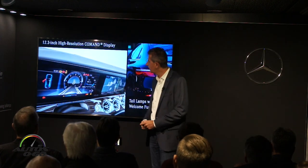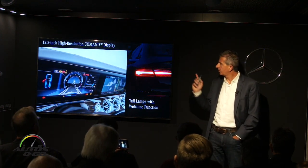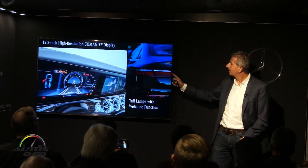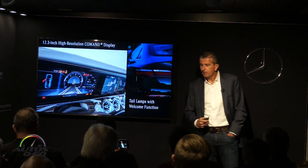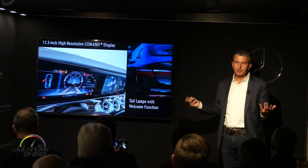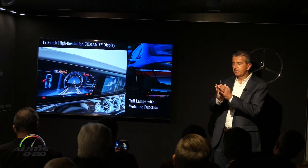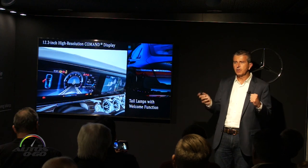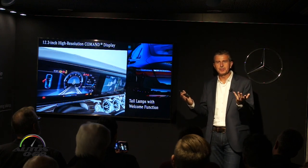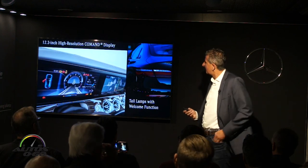The 12.3-inch display is standard on the right, available on the left. One feature called the stardust effect is visible in the LED tail lights — and we have a new welcome function. When you unlock the car, the tail lights illuminate from the inside out; when you lock it, they illuminate from the outside in. It's a very nice welcoming function that makes the car immediately recognizable in a parking lot. A nice little touch from our design and lighting department.